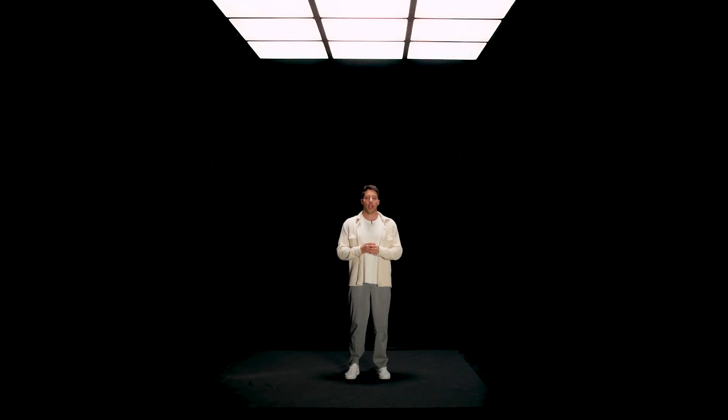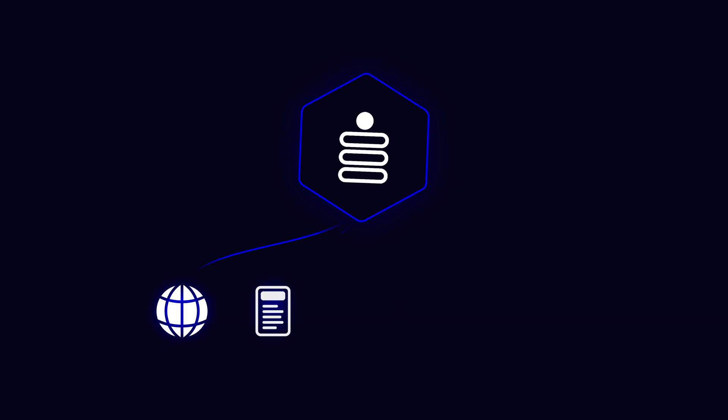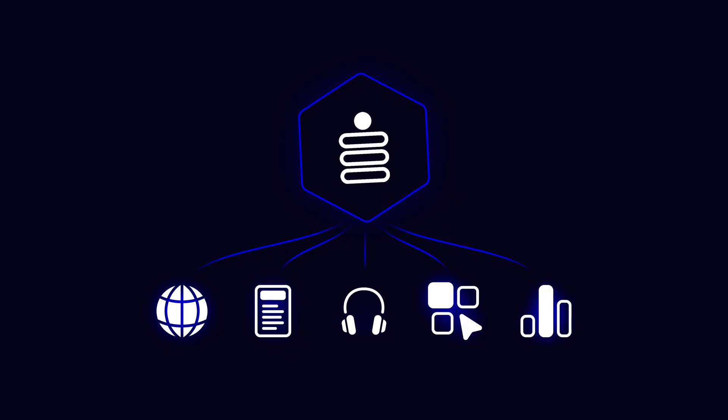So today, we're introducing Beehive's LinkinBio. Every Beehive customer now gets a premium, mobile-optimized LinkinBio that connects seamlessly with your website, newsletter, podcasts, products, and analytics. And I'm going to show you how easy it is to use.